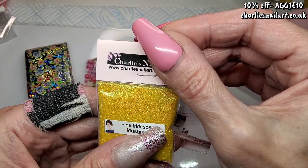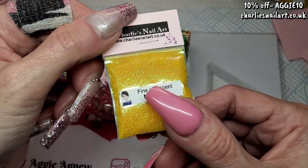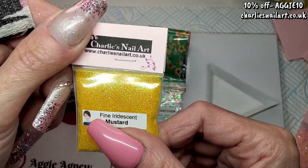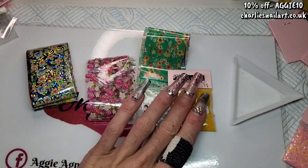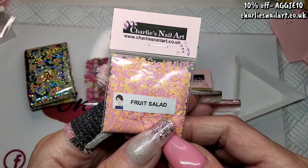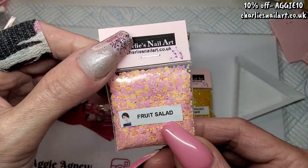Fine Iridescent Mustard — I don't think I've got this one. It's definitely mustard, definitely iridescent, and slightly metallic as well. I like it, and I haven't got that one. Now this is a new one called Fruit Salad — and guys, it is matte. My favorite glitters are matte.